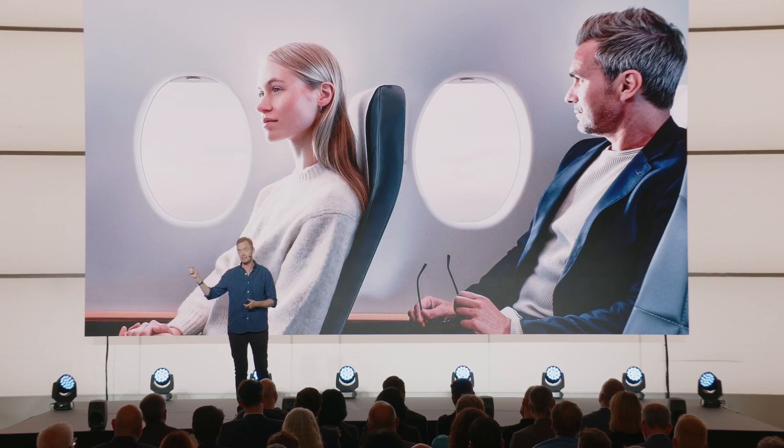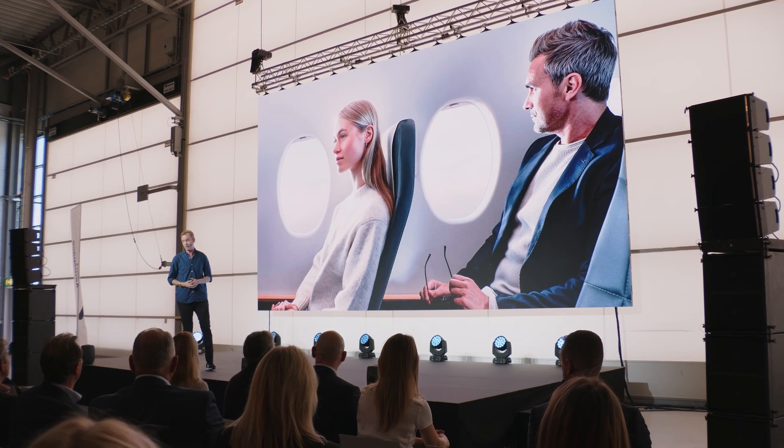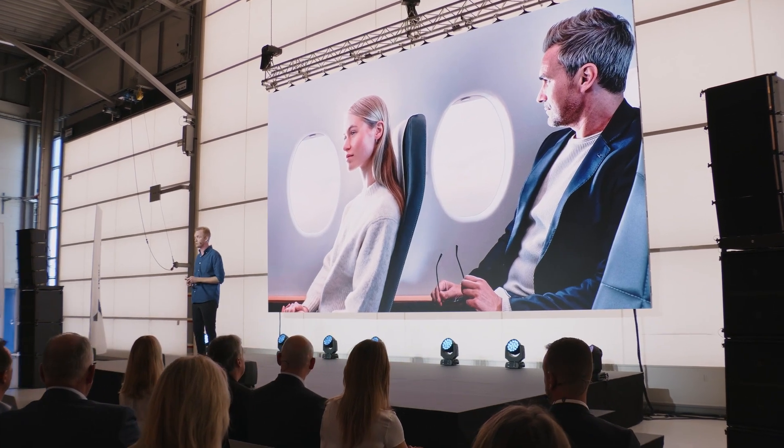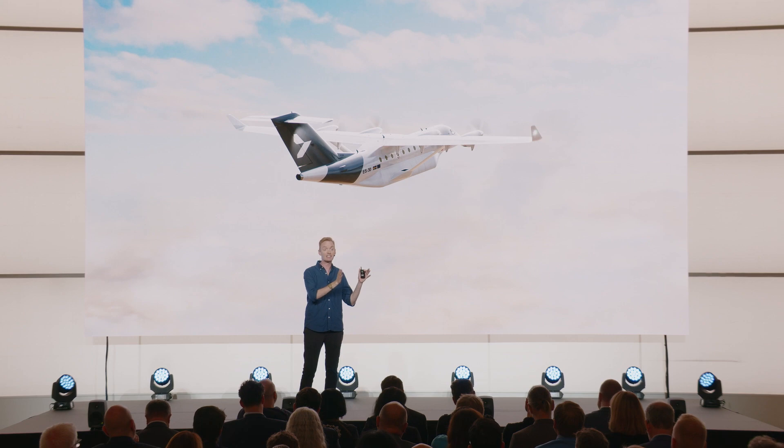The ES30 is low noise, it has silent taxi, and it has no local pollution. Even if we turn on the turbo generator, we don't do that at takeoff and landing. It can operate on a short runway, which means we're not just redefining the experience of being inside the plane, but also the experience at airports. That's the ES30 — it's green, it's affordable, and it's accessible. And it will enter into commercial service in 2028.